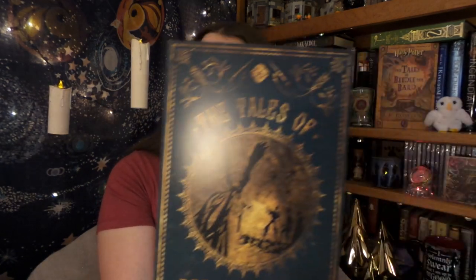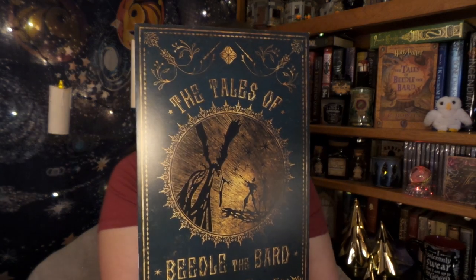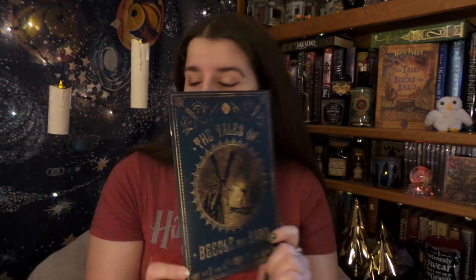First things first, as River Song would say, we have our spoiler card, and it is so beautiful — it looks like a copy of the Tales of Beedle and the Bard. I just absolutely love it; it's like a little extra bonus goody just in and of itself.